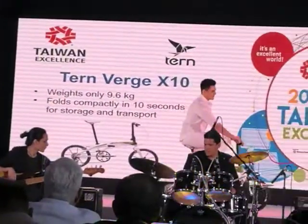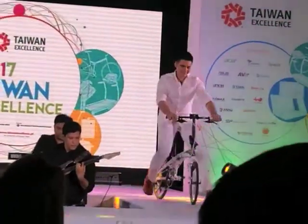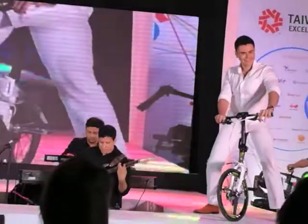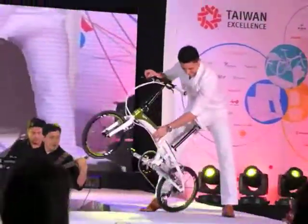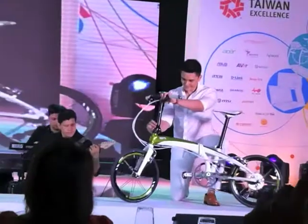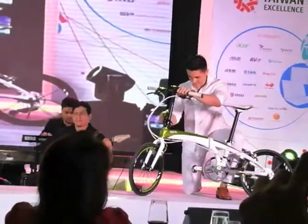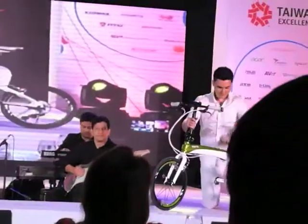While still maintaining a comfortable riding position, high-end quality components are wrapped up in its construction, making this a durable machine that can be relied upon for many miles to come — with ultra-light wheels and a 10-speed drivetrain.